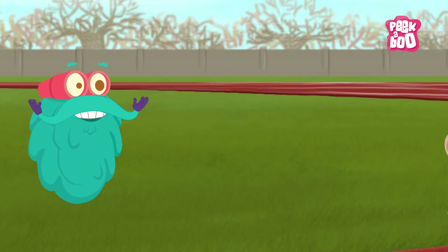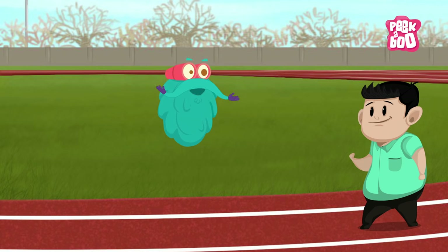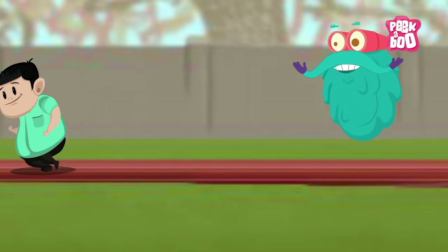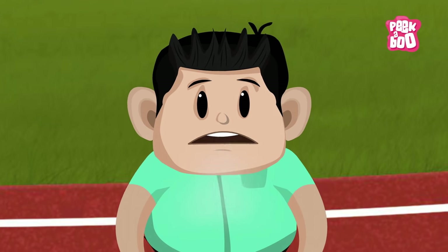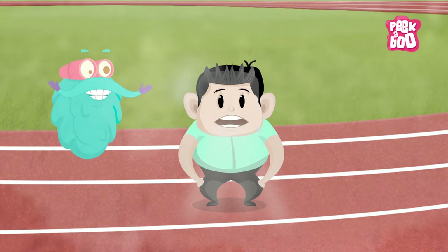Alright, do this — right now, start running wherever you are. Run! Now stop! Isn't your breathing heavy? That's because right now your body needs more oxygen to breathe, and you get oxygen from the air around you. Without oxygen, you'd be like a car without fuel — one of the major reasons why you're alive is oxygen.